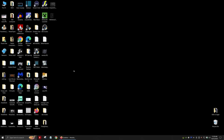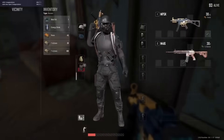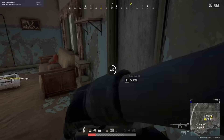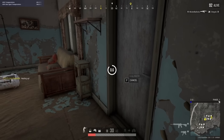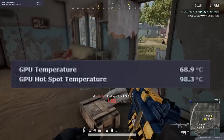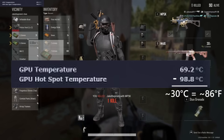Then we downloaded Hardware Info 64 and checked his GPU's hotspot temperature. What's the hotspot temperature? It's the highest single temperature sensor out of all those hundred-plus temperature sensors on the GPU. The hotspot temp should be higher than the average temp — obviously, because it's the hottest spot — but it should only be about 10 to 15 degrees Celsius higher than the average temperature. Punchline's hotspot was about 30 degrees Celsius higher.